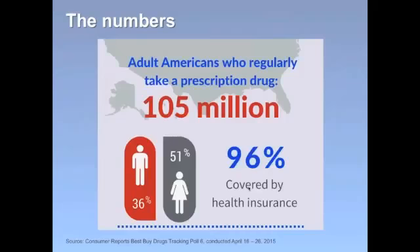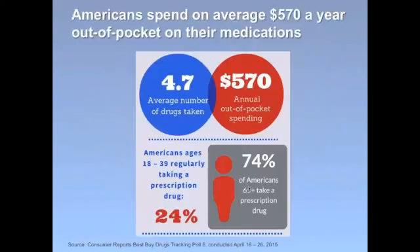We've all seen the headlines recently about rising drug prices — for hepatitis C drugs and cancer drugs — but many people don't know that prices for other drugs are rising as well, including drugs that were traditionally less expensive options such as generics. In a nationwide poll, we recently asked more than a thousand adults who take prescription drugs about their drug costs. We found that 105 million adult Americans regularly take a prescription drug; 36% are women, a little over half are men, and 96% have health insurance. On average, Americans are spending almost $600 a year out of pocket and taking nearly five medications each.